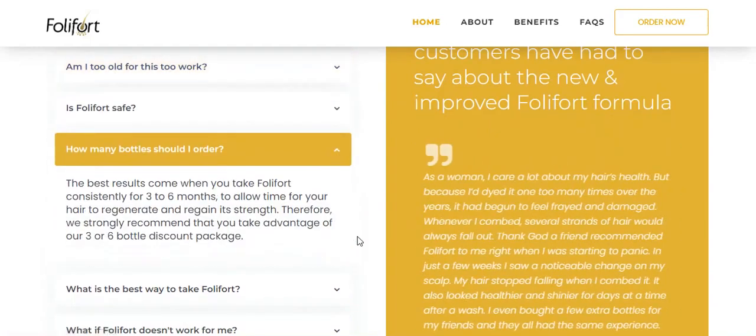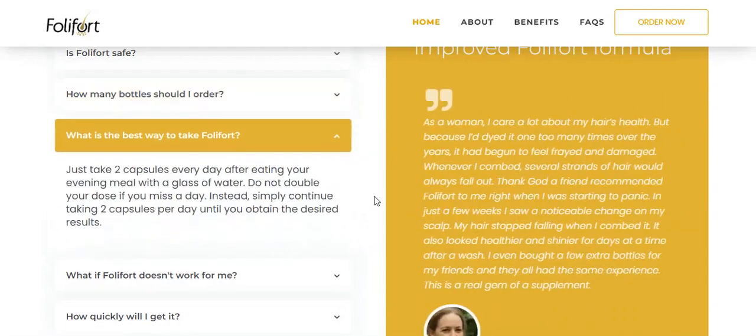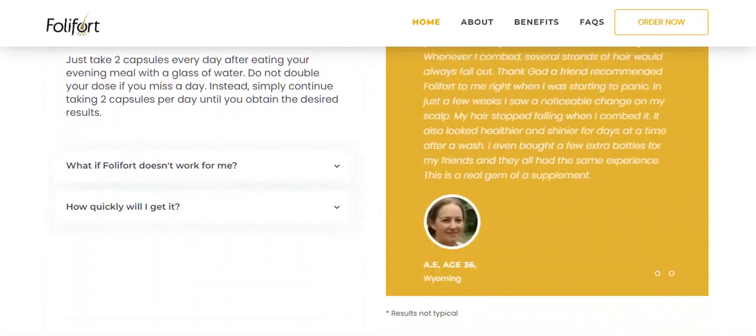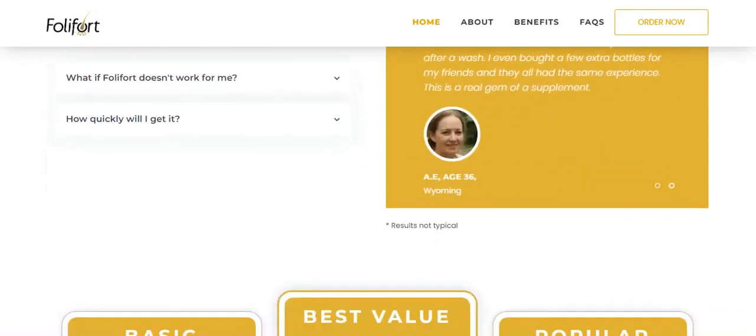The best results come when you take Follifort consistently for 3 to 6 months to give your hair time to regenerate and regain its strength. Simply take 2 capsules every day after eating your evening meal with a glass of water. Do not double your dose if you miss a day; instead, continue to take 2 capsules a day until you get the results you want.